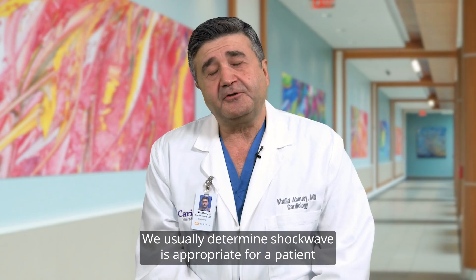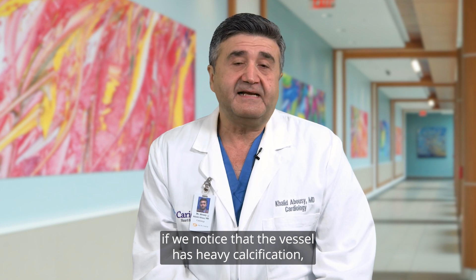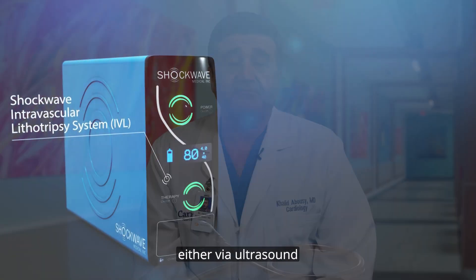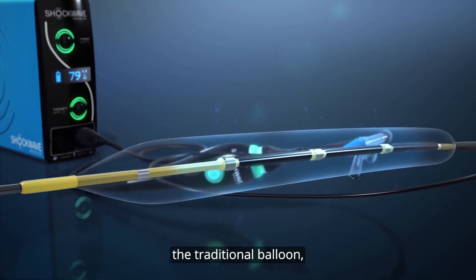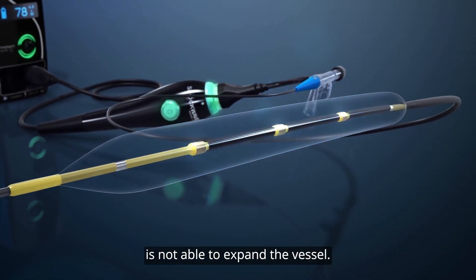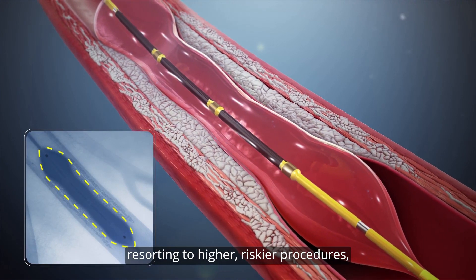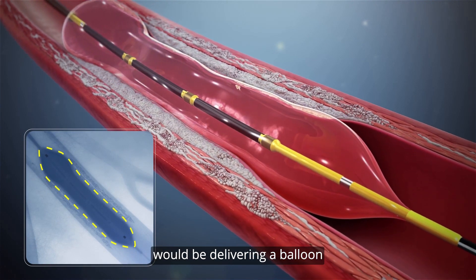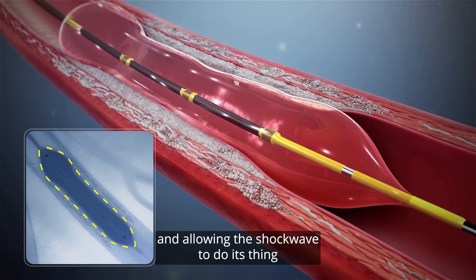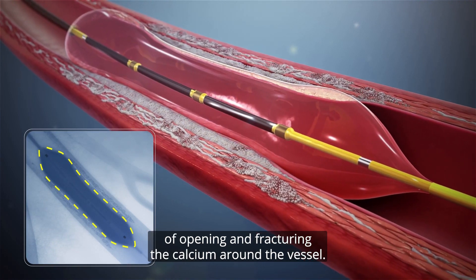We usually determine shockwave is appropriate for a patient if we notice the vessel has heavy calcification, either via ultrasound or because the traditional balloon is not able to expand the vessel. While that usually means resorting to higher-risk procedures such as atherectomy, this shockwave technology delivers a balloon and allows the shockwave to fracture the calcium around the vessel.